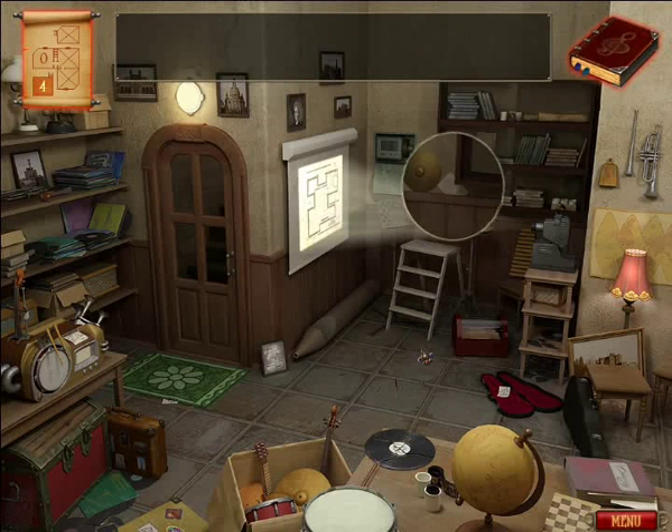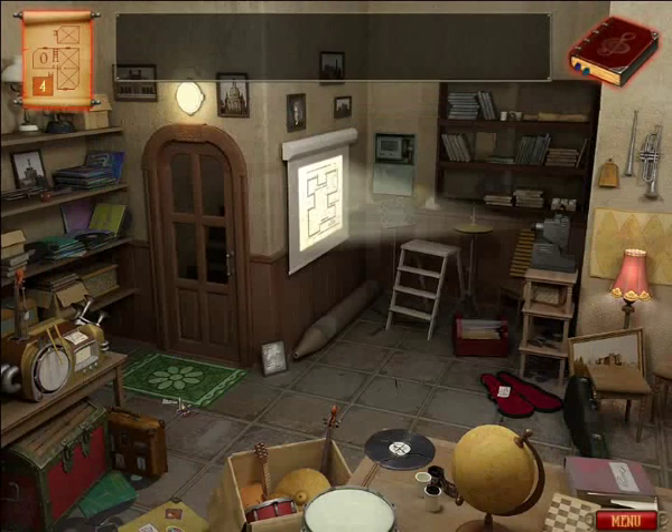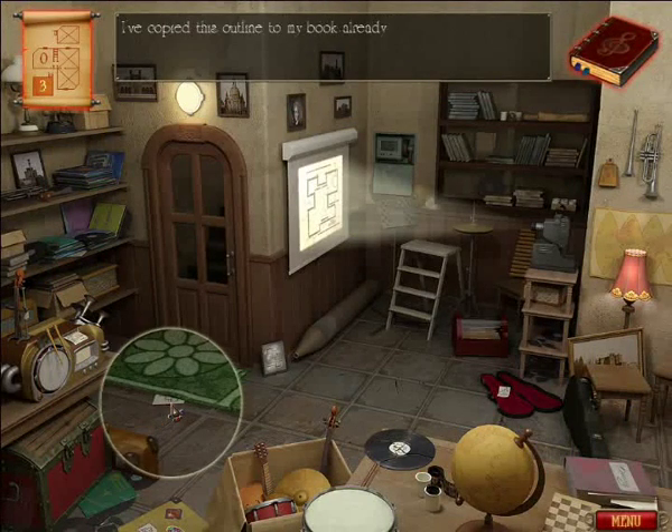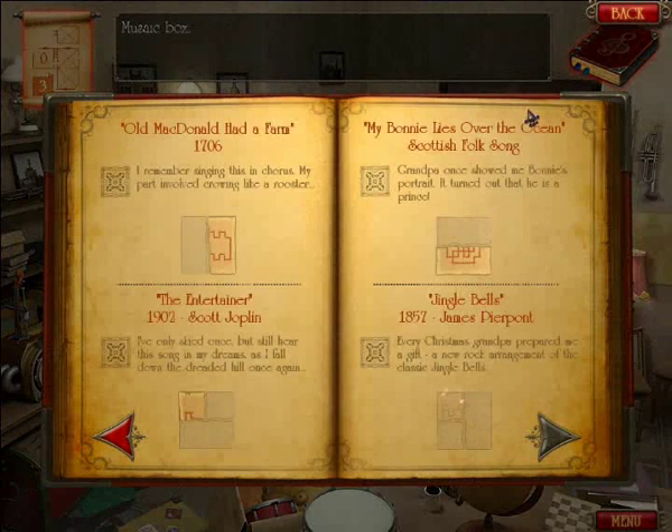I've copied this outline in my book already. Now, even though most of them are pretty classical arrangements, there are actually some different arrangements. Note here — it says a rock arrangement of Jingle Bells.